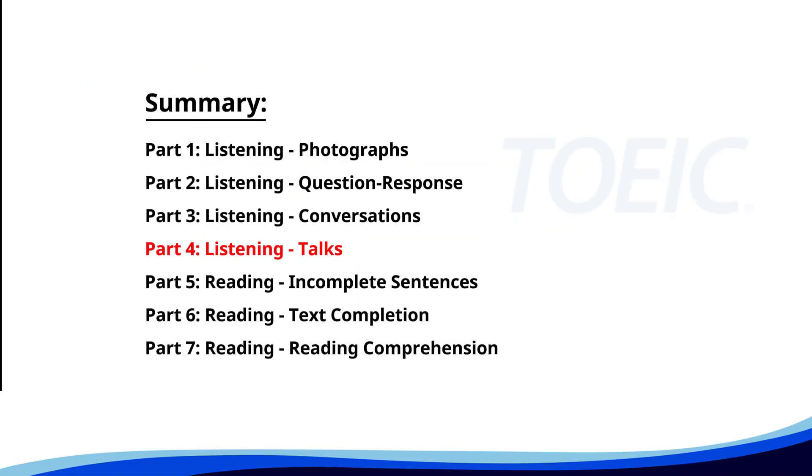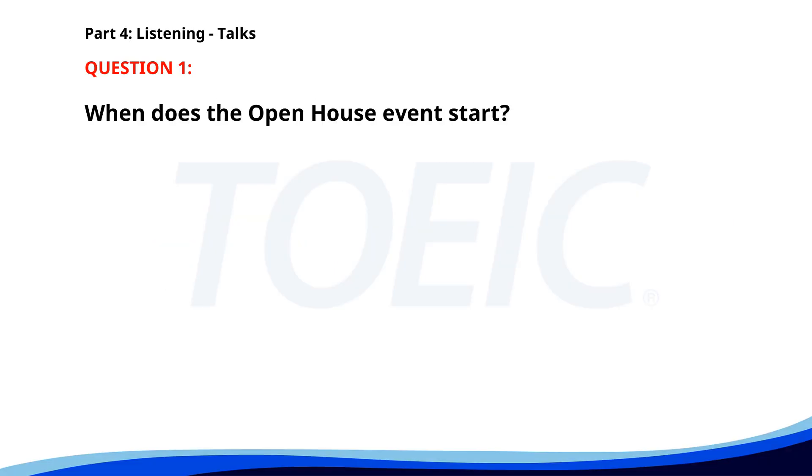Let's dive into Part Four: Talks. You'll hear brief talks or speeches, so stay focused for the questions. Number one. Parents and students are invited to our school's open house next Tuesday evening. Explore the campus, meet the faculty, and learn about our programs. The event starts at 6 p.m. in the auditorium with a welcome speech by the principal. We hope to see you there. When does the open house event start? A. 5 p.m. B. 7 p.m. C. 6 p.m. The correct answer is C: 6 p.m.